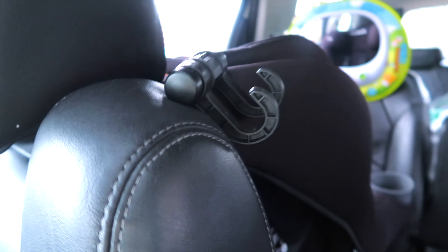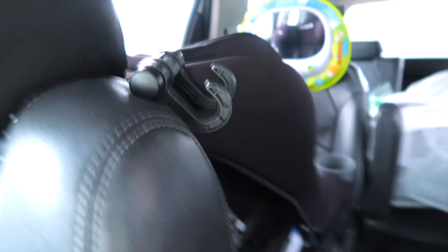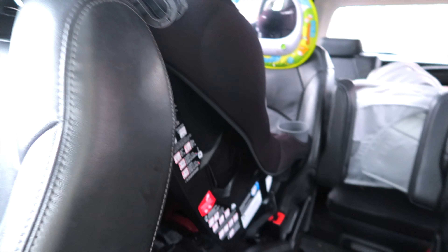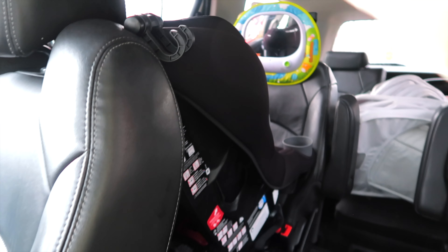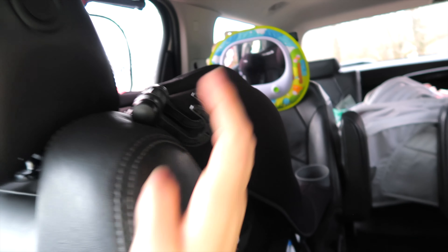The last thing up front I wanted to show you is this hook right here. It's super helpful because that's where I hang my diaper bag — I can easily grab anything out of it that I need. I have a pretty large backpack-style diaper bag and it hangs there absolutely perfectly. It just hooks onto the bottom of the headrest and hangs right beside the car seat.